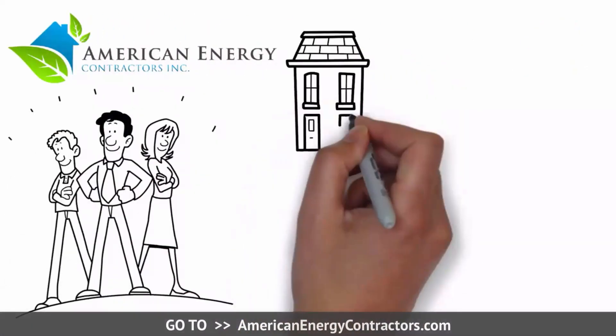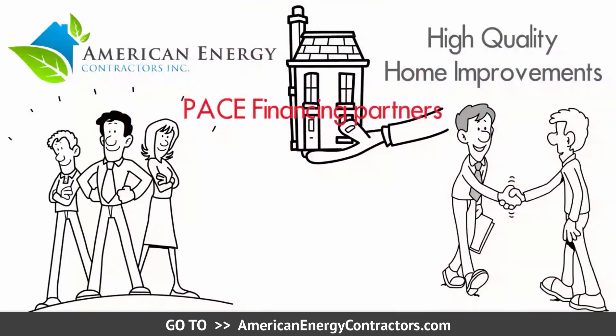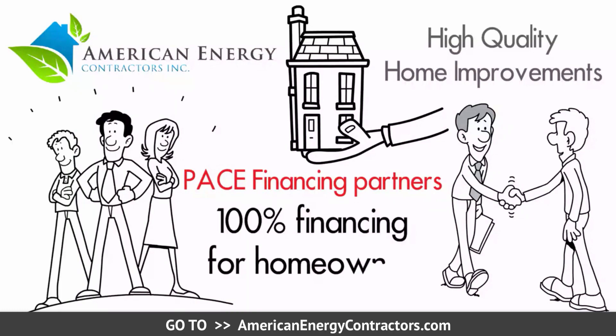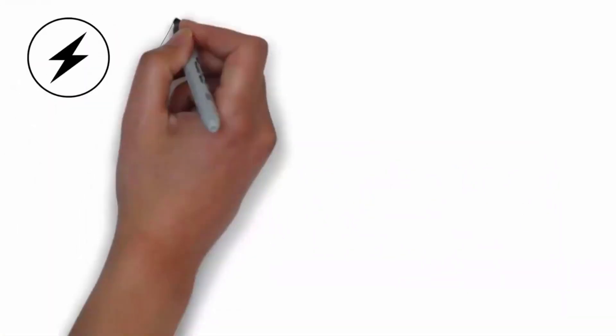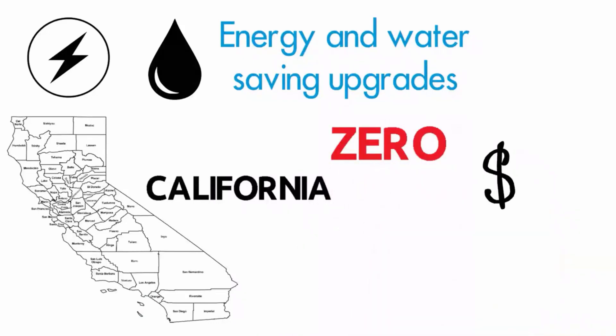American Energy Contractors is proud to offer high quality home improvements along with our PACE financing partners to provide 100% financing for homeowners. You can now get energy and water saving upgrades done throughout California with zero money down.